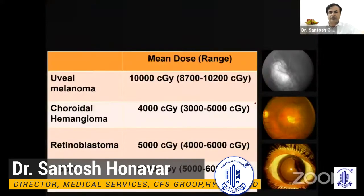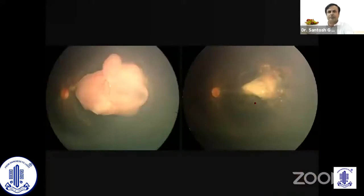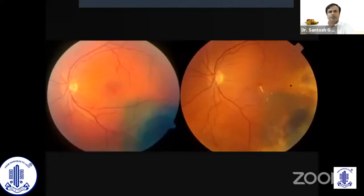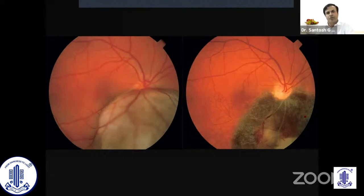Otherwise, the surgery is extremely straightforward, the dose is well known, and the results are very gratifying. For example, this is a patient with retinoblastoma — following plaque therapy you can see a regressed scar after three years. Here is one more macular retinoblastoma treated with plaque therapy — that's a calcified scar. This is a patient with ciliary body melanoma; following plaque therapy there is scarless healing with no stigma of prior residual tumor. This is a peripheral melanoma treated with plaque therapy where the patient retains a reasonable amount of vision.